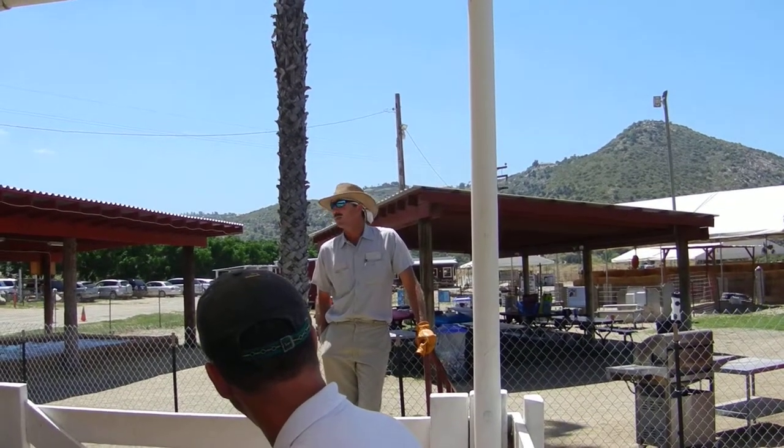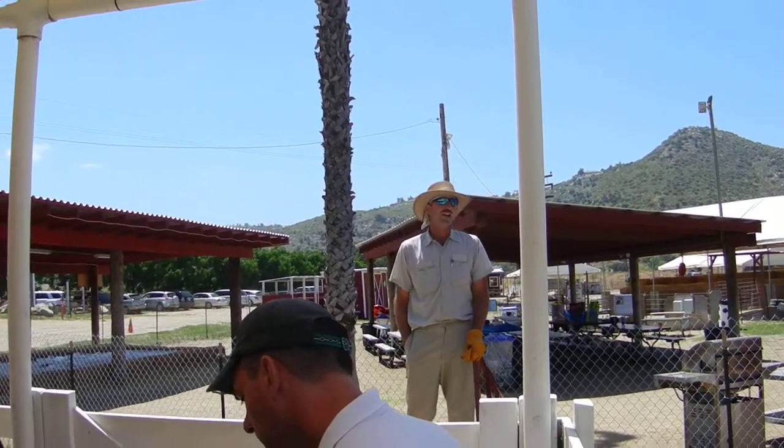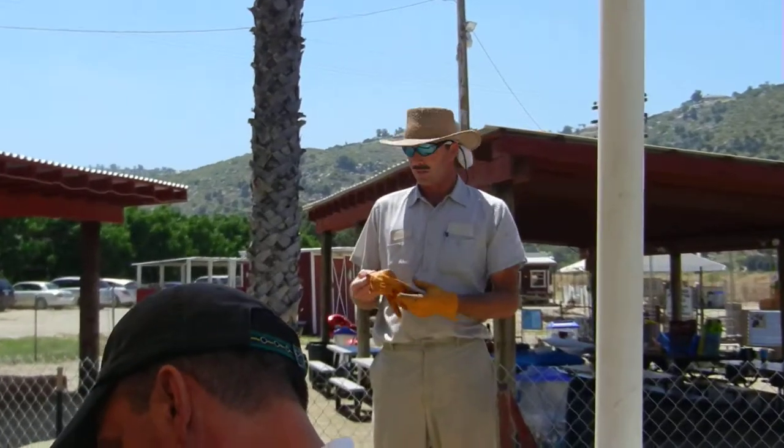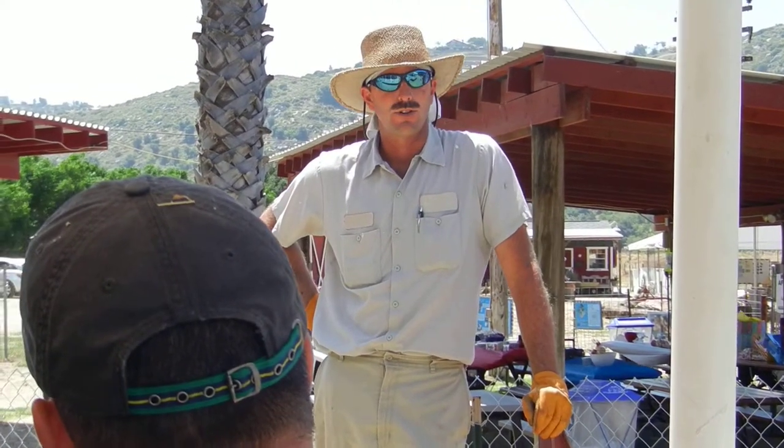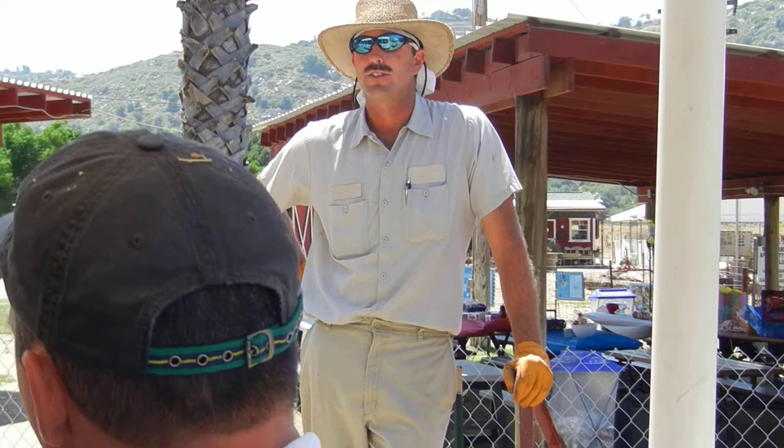This is a family owned and operated dairy. My mom and dad started the dairy in the 1960s. They were immigrants from Holland — they immigrated in 1953 and came here. They actually worked on a dairy where Qualcomm Stadium is, for folks here in the valley.